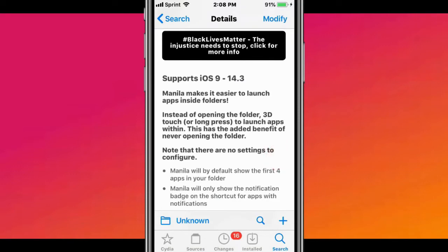The next tweak is called Manila. It supports iOS 9 to 14.3. It makes it easier to launch apps inside folders.